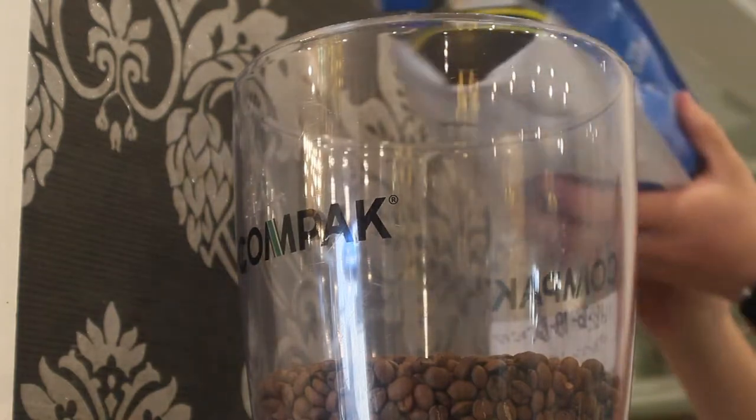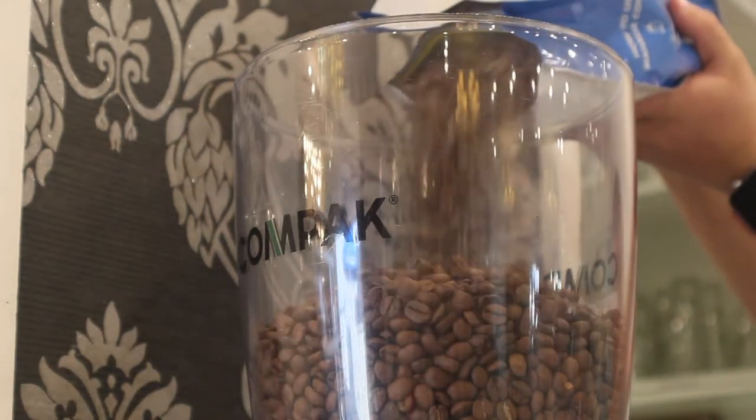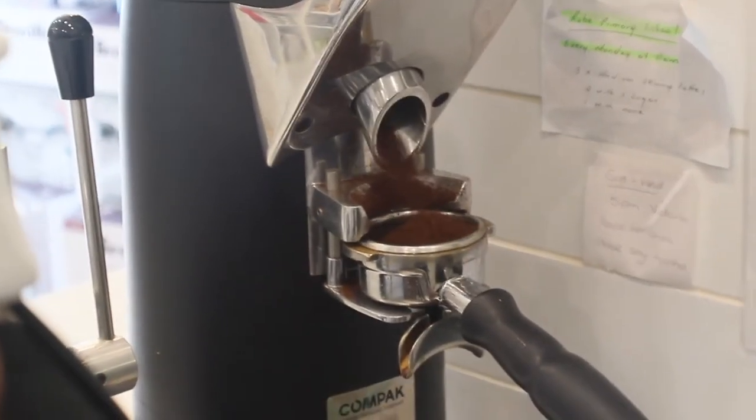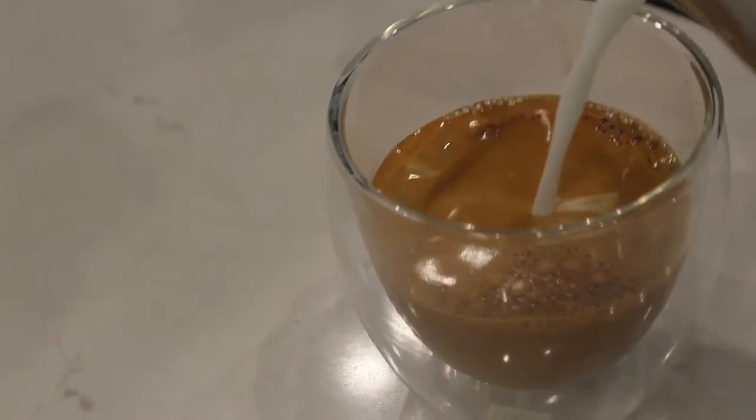Here at Mahalia Coffee, the cafe is out the front. So the coffee is literally taken off the production line, brought out the front, put in the grinder, run through the coffee machine, and served directly to the customer.